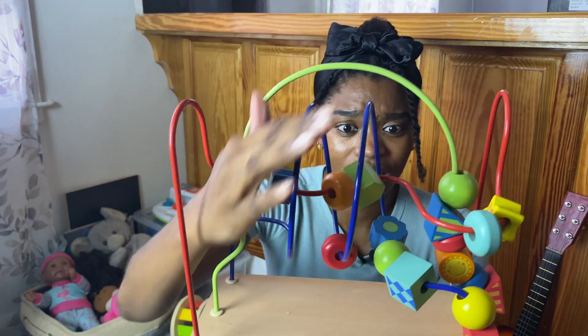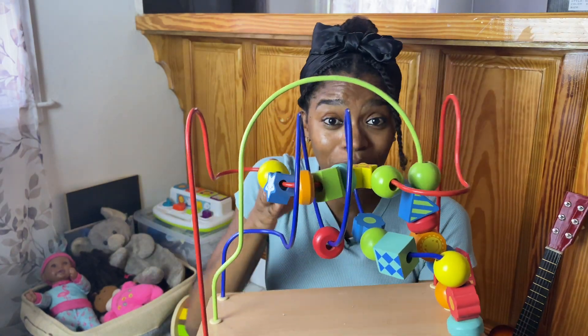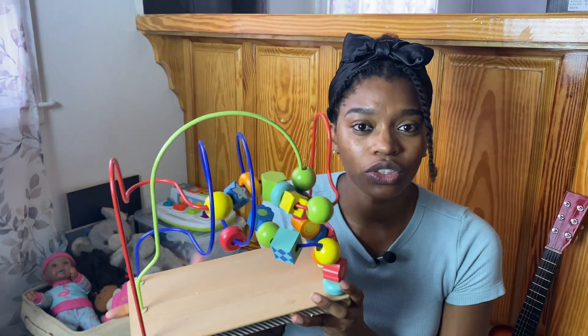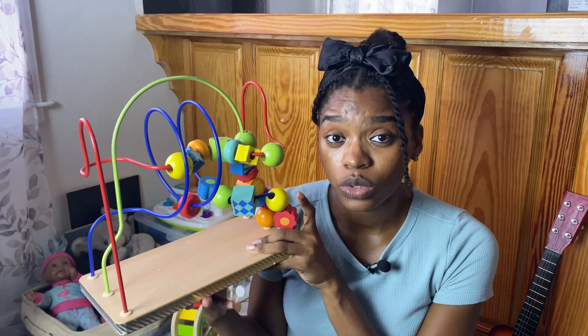Another great toy is this puzzle piece, which keeps my daughters entertained a lot — and I find it entertaining too. I actually thrifted this at Goodwill. If you live somewhere with good thrift stores, wooden toys are great to get thrifted. Wooden toys are generally more expensive when new, but used they're usually in great condition, easily sanitized, and much cheaper. This one was probably $2 or $3. I would say: go to your Goodwill or thrift store and look for lovely wooden toys.